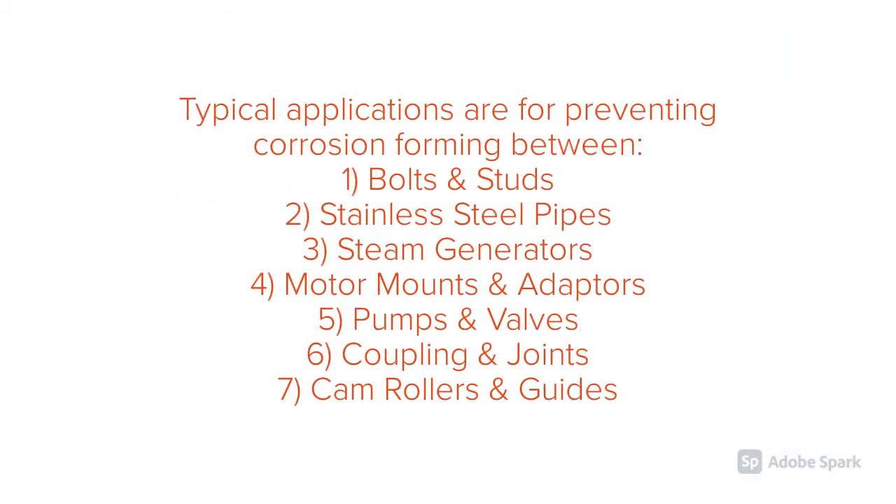Typical applications are for preventing corrosion forming between bolts and studs, stainless steel pipes, steam generators, motor mounts and adapters, pumps and valves, couplings and joints, cam rollers and guides.